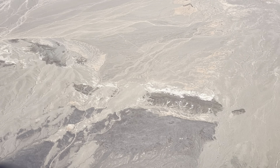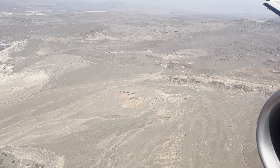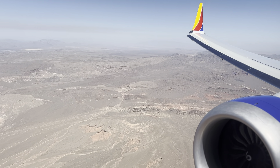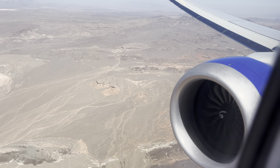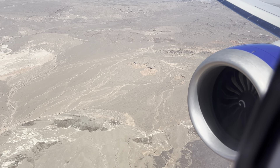Funny thing — when I booked this flight, I thought this was going to be a regular 737-800. But I'm actually flying the MAX 8. It has upgraded avionics and larger screens. Overall, a much better aircraft than the 737-800.